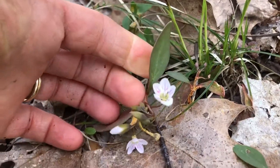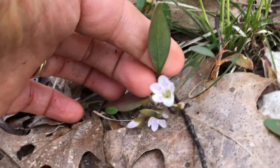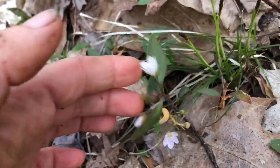The woods are in bloom already. This is a plant found in the woods called Spring Beauty. There you can see the flower is white with pink stripes, and there's the leaf.